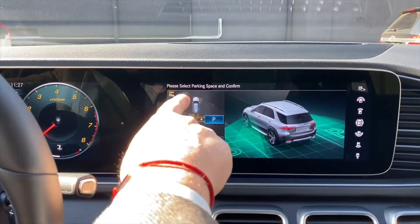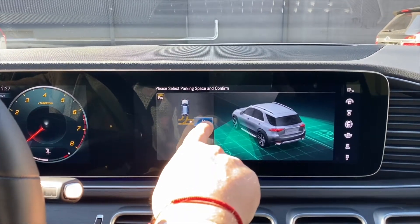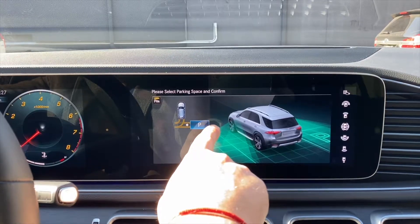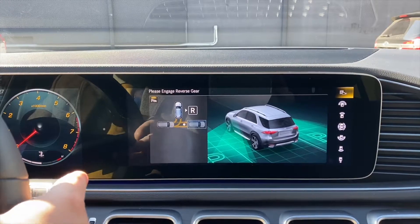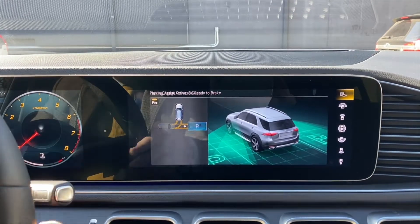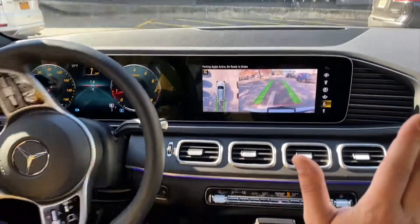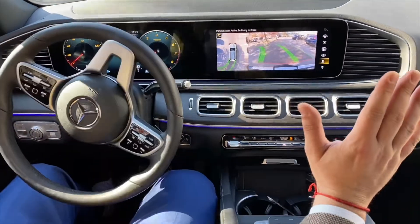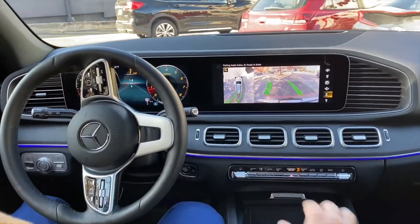It prompts you to select the parking space and confirm, so I'll hit the first one here. With the 2020 GLE you do have a touchscreen. Now it's prompting me to put the vehicle in reverse — let's do that. I let the car take over, hands off the wheel and foot off the pedal, and the car will do its thing, as you can see in the camera there.